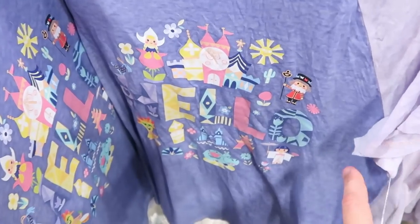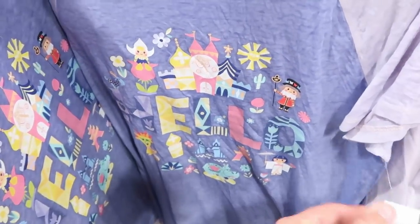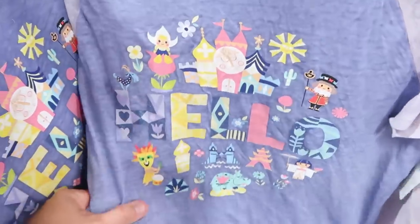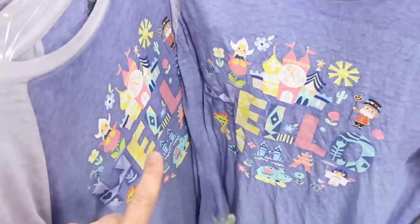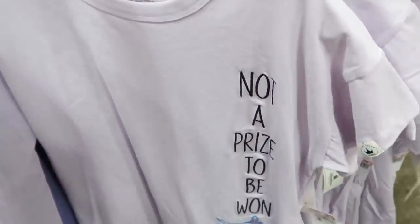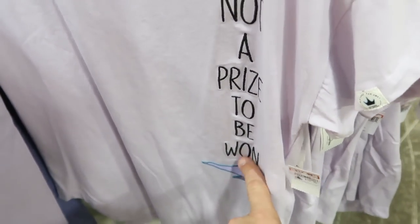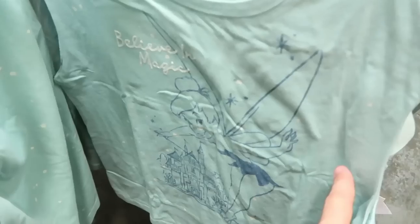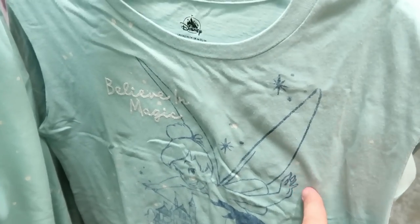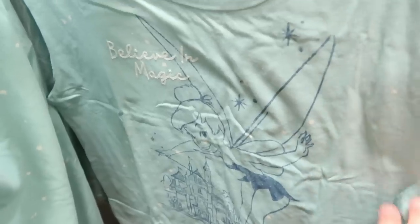New women's shirts include an It's a Small World top saying 'Hello' with Small World characters for $12.99 from $37 — super soft and light. There's an Aladdin shirt with the genie's lamp embroidered for $12.99 from $37. New Tinkerbell tank tops that say 'Believe in Magic' with an embroidered castle are $12.99 from $37.